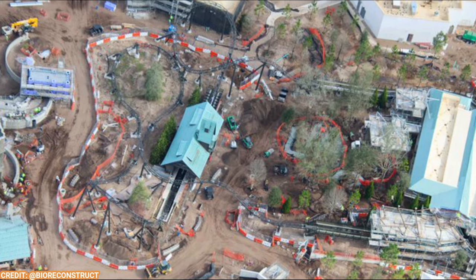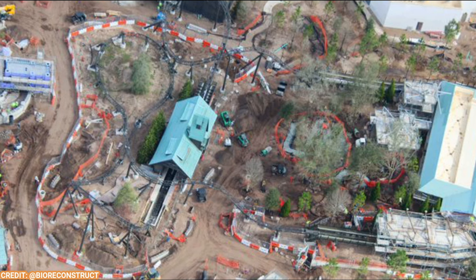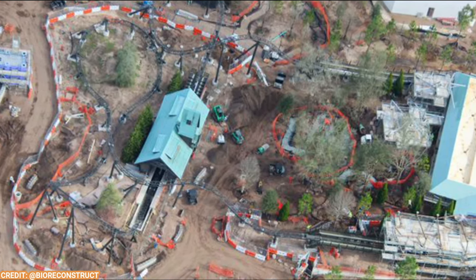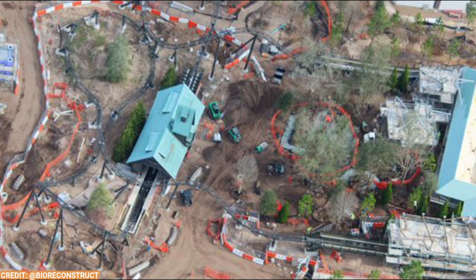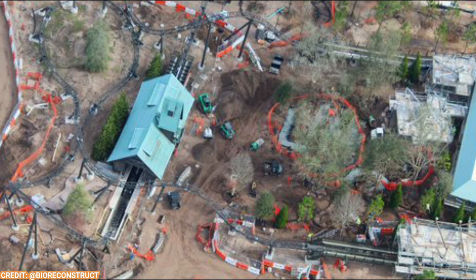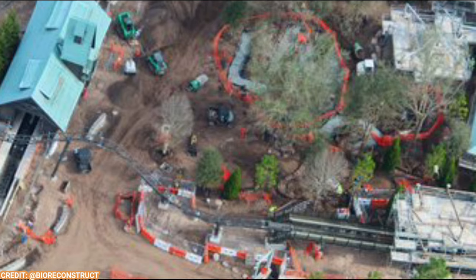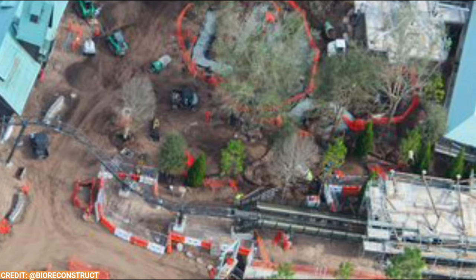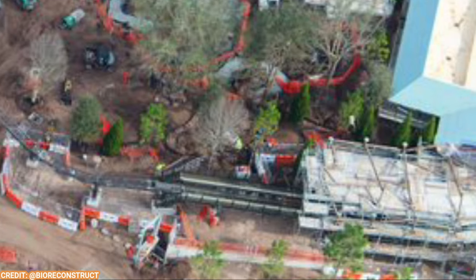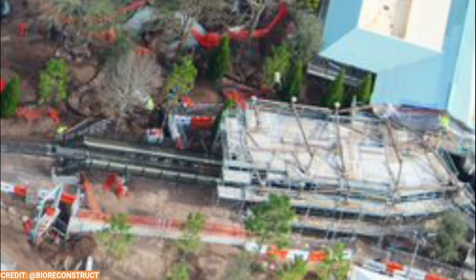Over at the Curse of the Werewolf roller coaster, lots of landscaping continues to be installed — looks much more green than it did in the last update. There's also some more outdoor queue exterior stuff happening, and a couple of show scenes. The final show scene coming into the coaster is still under scaffolding — that little show building as you head back to the station. But overall this little coaster seems just about finished, which is fantastic. The coaster train has already been in the maintenance bay, so maybe we'll see some testing soon.